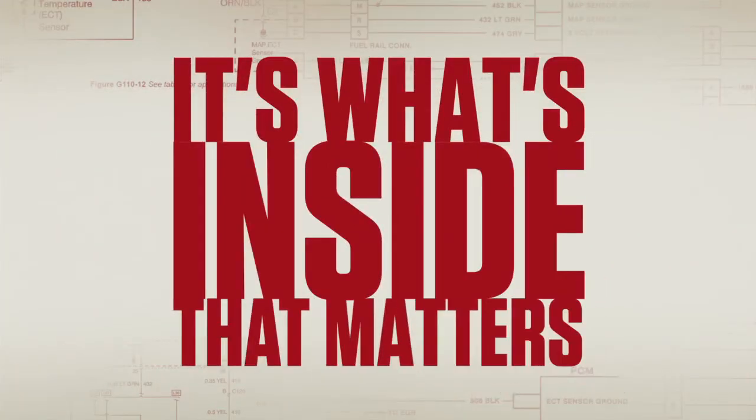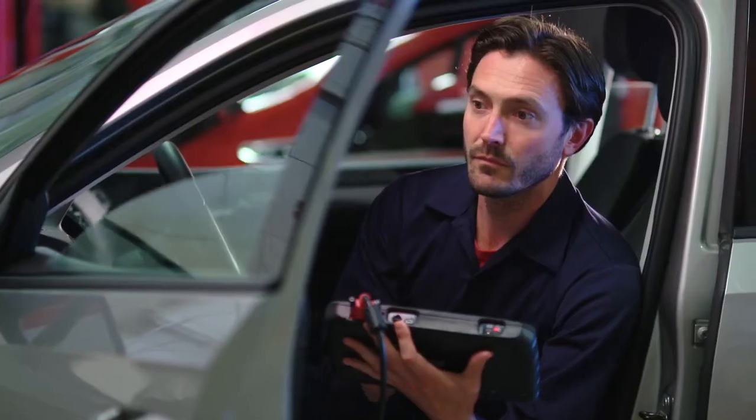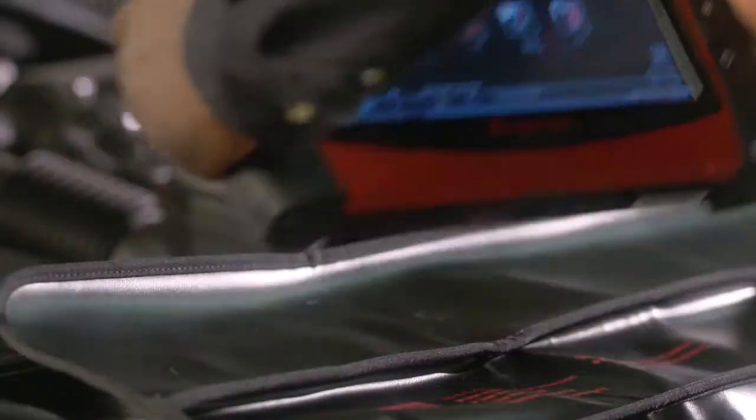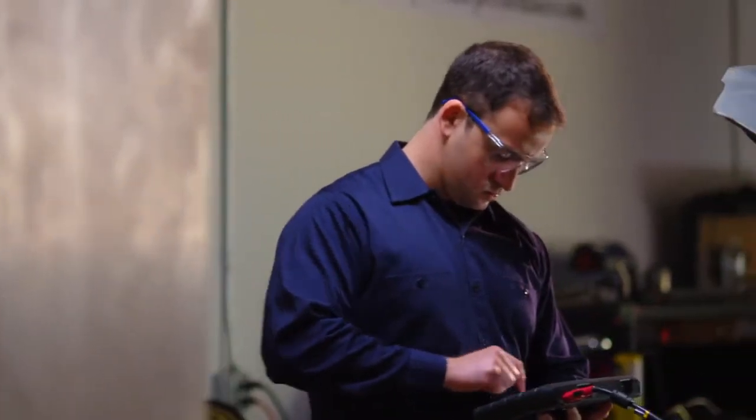What makes you the best you can be? It's what's inside that matters. To every new job, you bring training, experience, and a Snap-on diagnostic tool that extends your capabilities. After all, you chose it for what's inside.